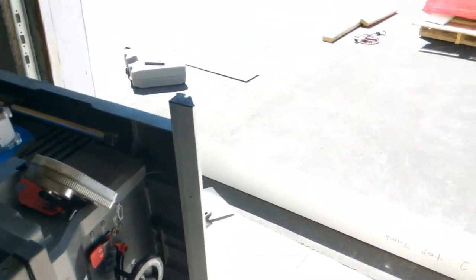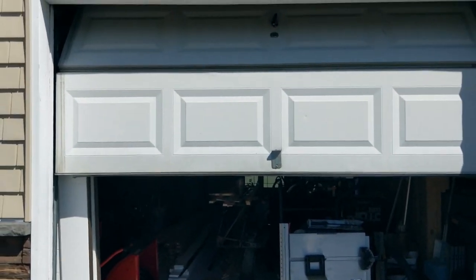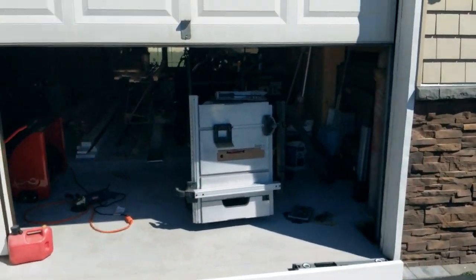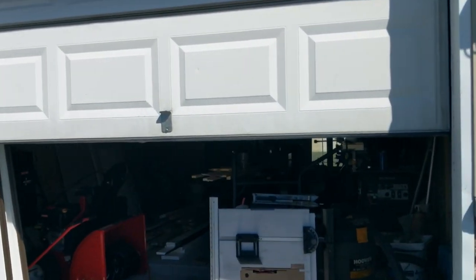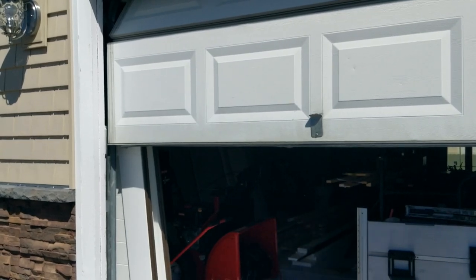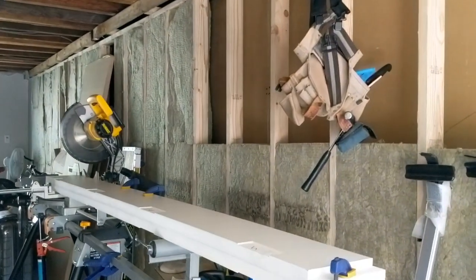I'm installing it in front of my garage here, taking away this traditional up and down type of contraption and replacing it. My measurements here are 83 up, 95 across. Right now I'm about to do a cut on my saw that's set up right here.